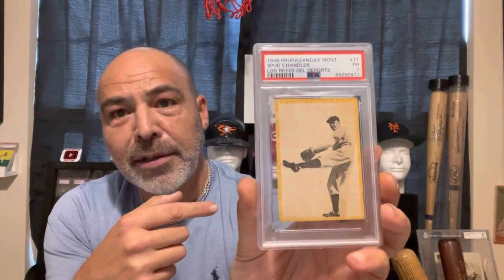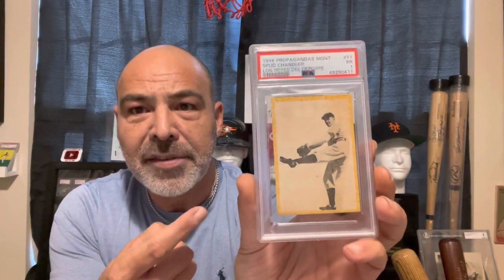Those are my 1946 — I'll let James say it — Propaganda Montiel. Now, these were Cuban issue cards, and they had several different subjects: tennis, boxing. It's pretty much the first major set issued after World War II. The name Propaganda Montiel loosely translates to mean Sport Kings, or Kings of Sport, something along those lines. And this particular Spud Chandler is a very rare card — there's only been two graded by PSA: this one and a two with a qualifier. That's how rare these are. There's something along the lines of only 703 from the entire set ever graded by PSA. Thanks for watching. Propaganda Montiel.